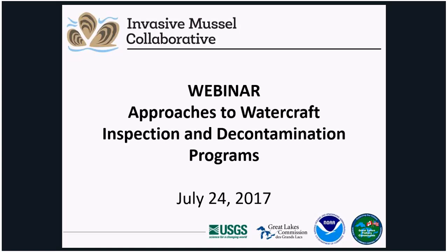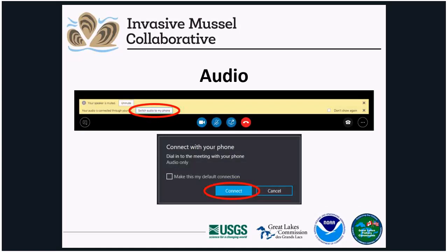A technological note for today: for those who have participated in our previous webinars, you will have noticed that we've switched our webinar services to Skype. Audio is automatically streamed through your computer speakers once you join the Skype event. You also have the option to dial in using a telephone. To change your audio to a telephone line, select Switch Audio to My Phone from the banner at the bottom of the screen and click Connect from the pop-up screen.